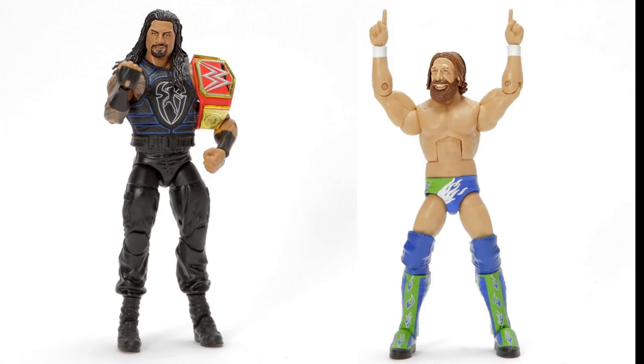Next up we have two figures out of Elite Series 68: the Big Dog Roman Reigns and a new Daniel Bryan. I love the Daniel Bryan - we're getting the Yes chant hands, a brand new head scan, and I love that Seattle Seahawks-inspired attire. The blue looks a bit bright but I love this attire, I think it's beautiful. For Roman Reigns, we finally get a fist hand for the Superman Punch - I'm so freaking excited for that.